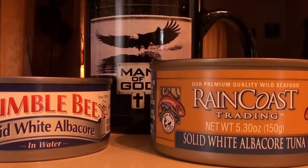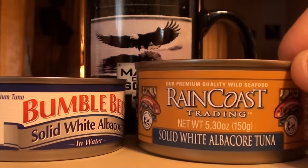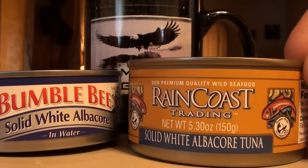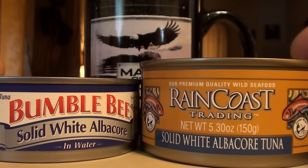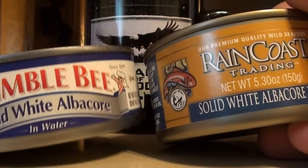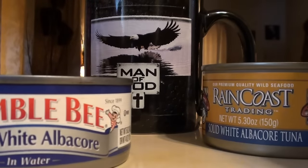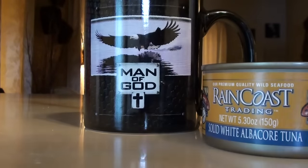I do have a question about it — they sell Raincoast at Walmart, which is a high-volume discount store, and the video shows a 50 by 100 building where everyone's happily processing albacore. I'm sure there's more to it than that. Anyway, the Raincoast has a pull tab; the Bumblebee doesn't. Star Kist is totally out of the picture — they don't put any information on their cans, so forget them. Let me open these cans up.